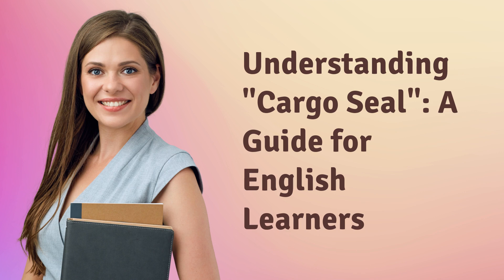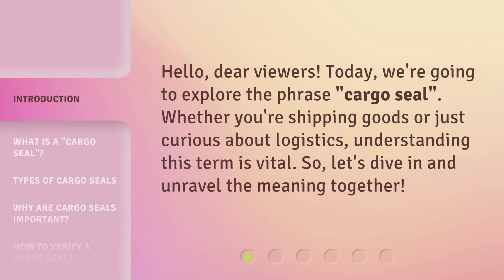Understanding cargo seal: a guide for English learners. Hello, dear viewers. Today we're going to explore the phrase cargo seal. Whether you're shipping goods or just curious about logistics, understanding this term is vital. Let's dive in and unravel the meaning together.